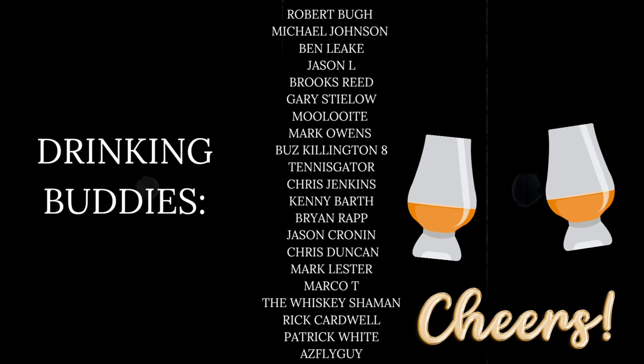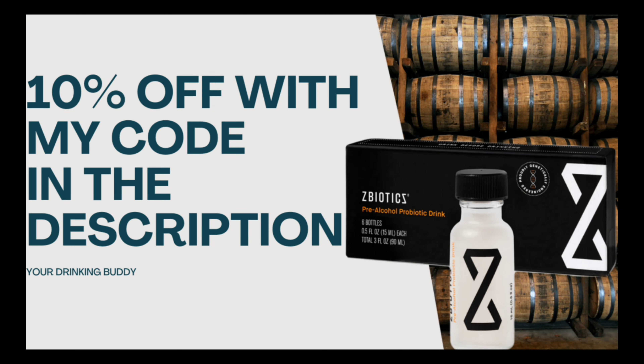We each have four points after two samples — tied. For Sample C, I guessed Joseph Magnus Cigar Blend, and my partner guessed Remus with MGP at 105 proof. I said bourbon, 115 proof, MGP, and finished. My partner said MGP too. We both got MGP and bourbon, but I said 'finished' and it's not finished. The answer is Smoke Wagon Uncut Unfiltered at 112 proof. We both got three points on that one — still tied.